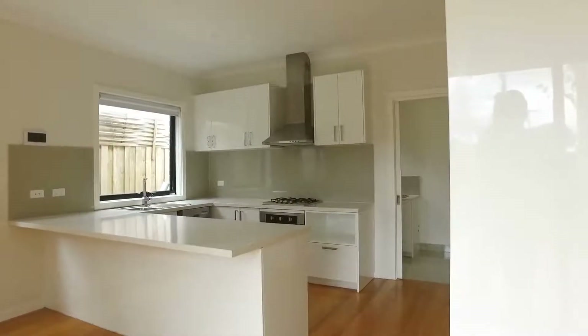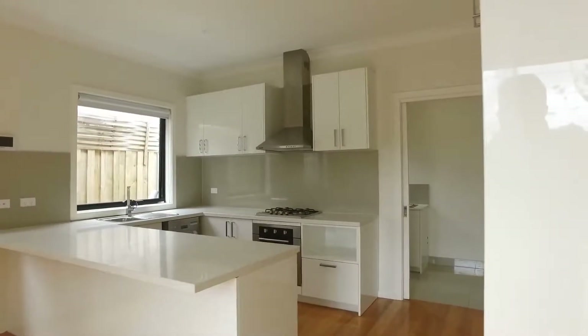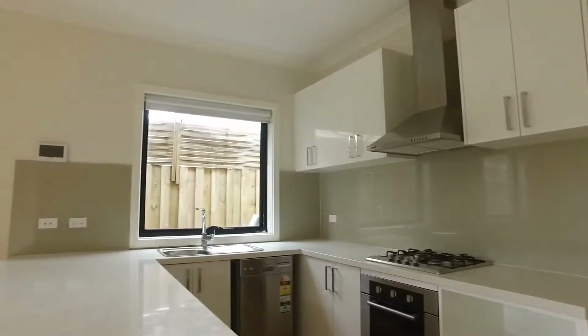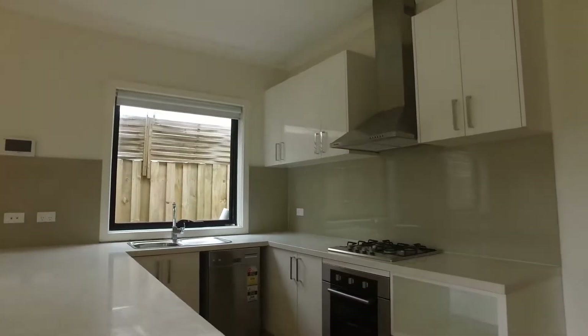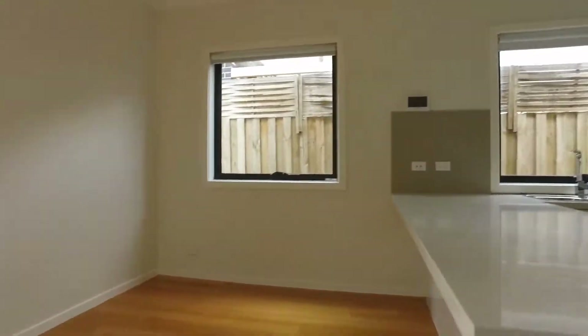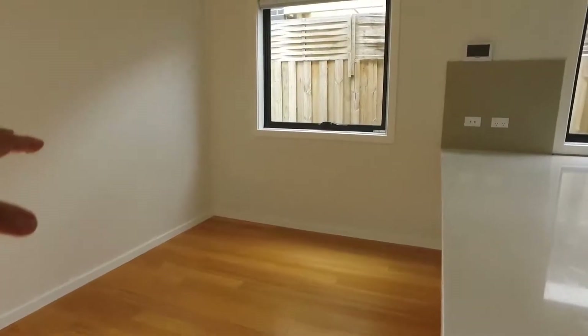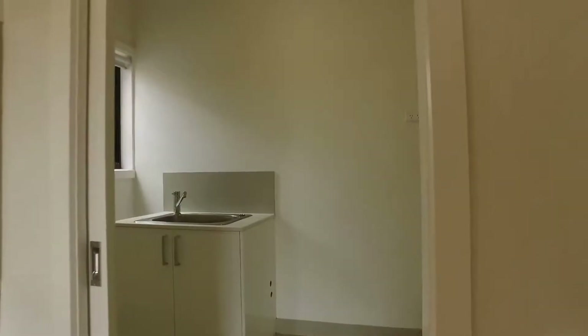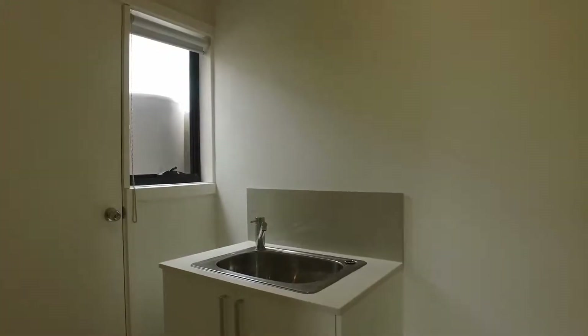Now we're in the kitchen and dining area. Let's have a look at this beautiful well-designed kitchen — island bench, all the European appliances. If you are the chef in the house, you're going to love this section. The dining area is a beautiful size with lots of natural light.